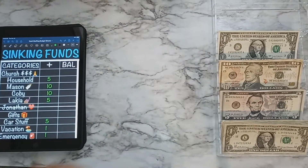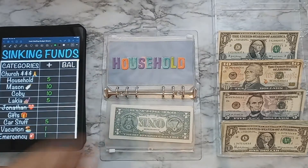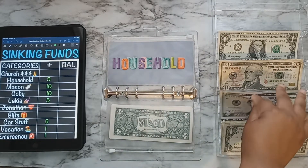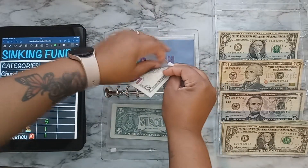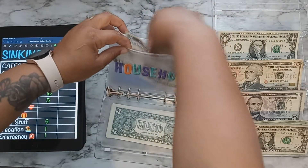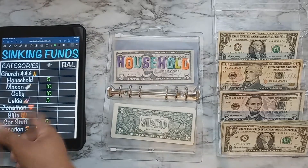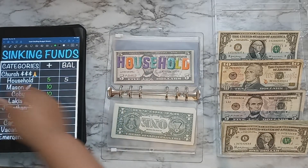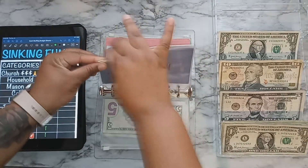Now we're on our sinking funds. The first one we're stuffing is in this binder: household, getting $5. I think I like this setup better — I'm right-handed so maybe that's why. So $5 into household. My son Mason will be getting $10.